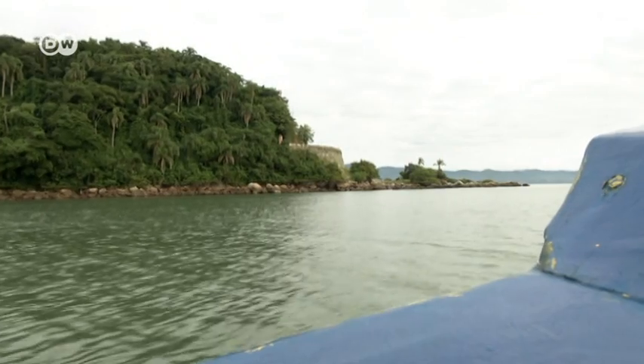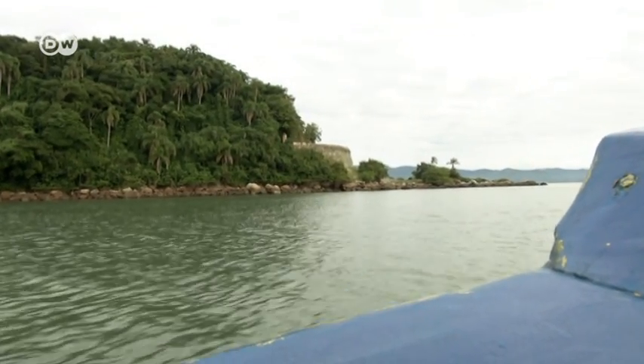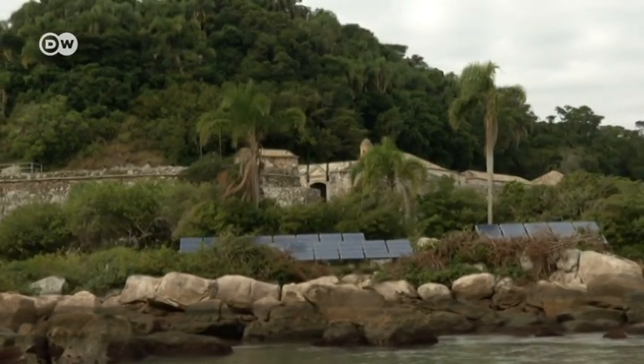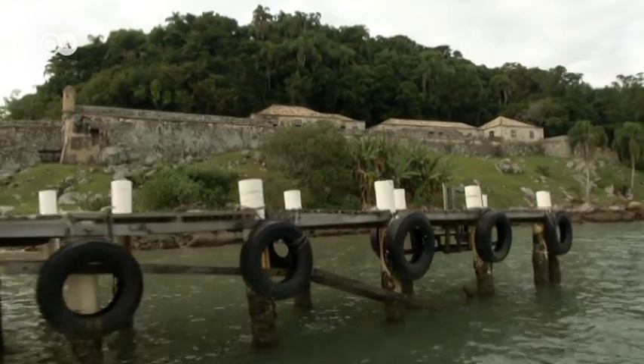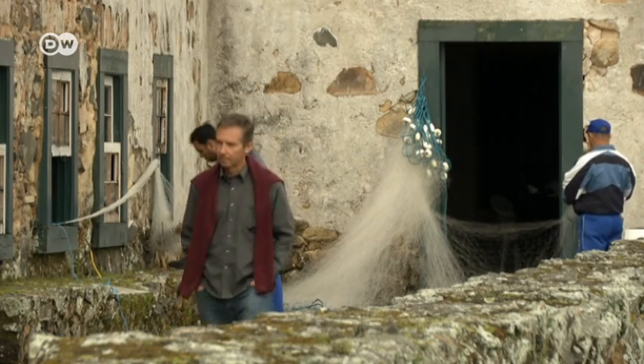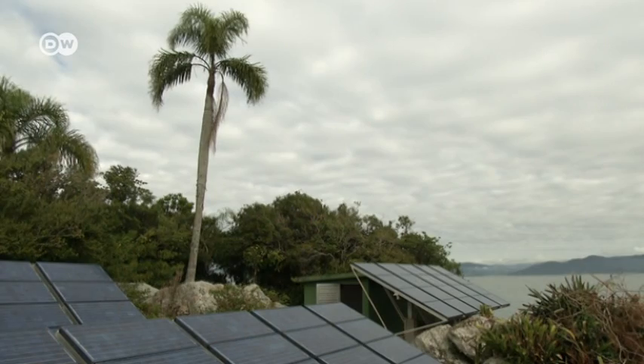It all began in the Bay of Florianopolis. On the island of Ratones Grande stands one of Brazil's oldest solar power plants, built by Ricardo Huta. His plant supplies the historical fortress with electricity. The Professor of Renewable Energy installed it 15 years ago. What has happened since then?